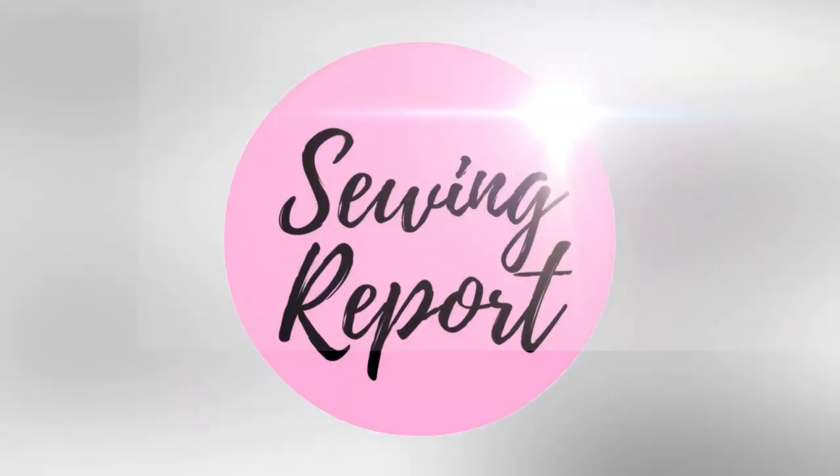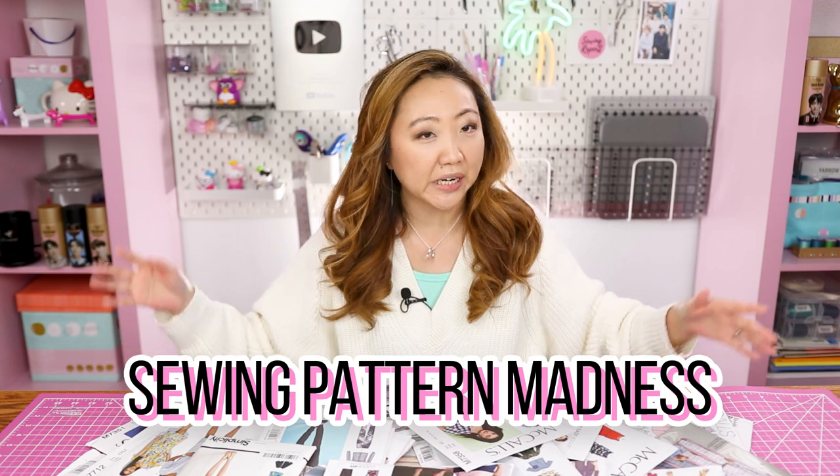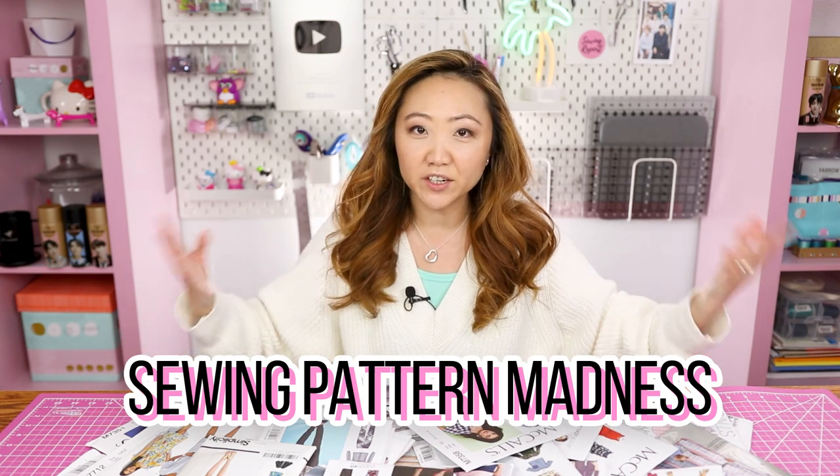Stop buying sewing patterns you don't need. Welcome to the Sewing Report, I'm Jen. This channel is all about making sewing fun and approachable. I want to have a little bit of a real talk — a public service announcement, maybe a bit of an intervention — maybe you need this message, maybe you don't, but it's been on my mind and I wanted to chat about it.